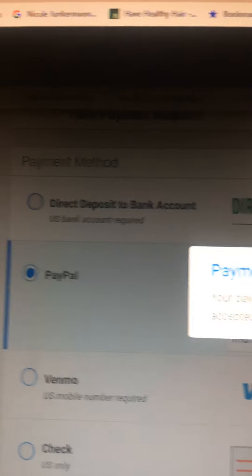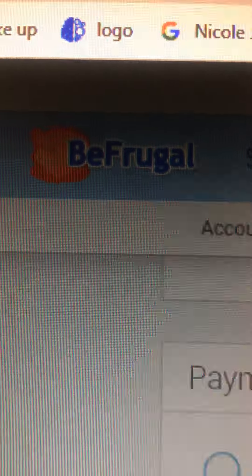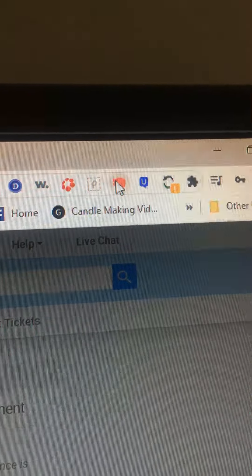Hi guys, I wanted to talk to you about Befrugal, Befrugal.com. It's an extension where you put on your browser right here.